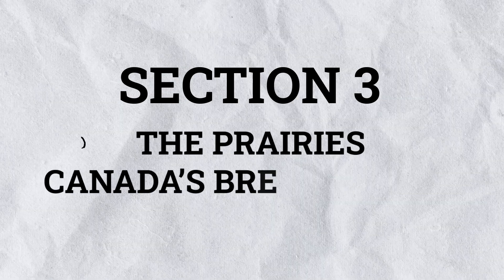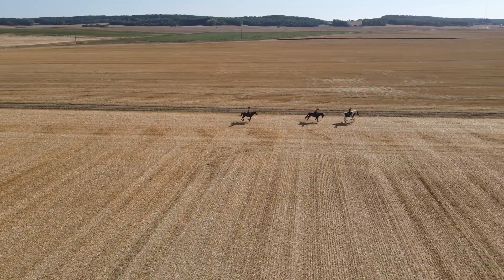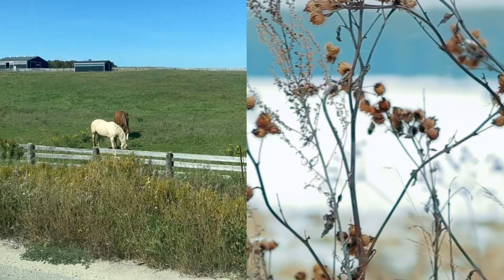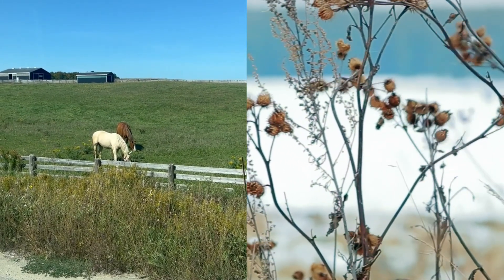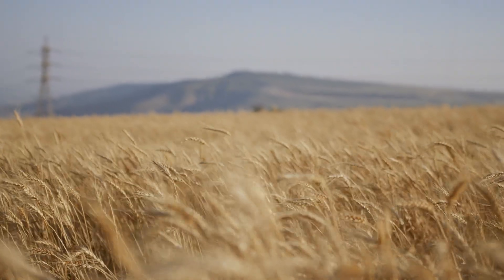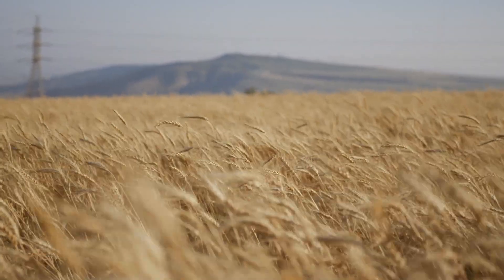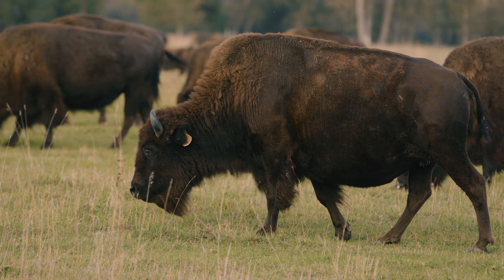Section 3: The Prairies – Canada's Breadbasket. The prairies stretch across Alberta, Saskatchewan, and Manitoba, offering vast grasslands and sunny skies. This region has a continental climate, with hot summers and cold, windy winters. Known as Canada's Breadbasket, the prairies produce most of the country's wheat, barley, and canola. Unique wildlife like bison, prairie dogs, and hawks thrive here.